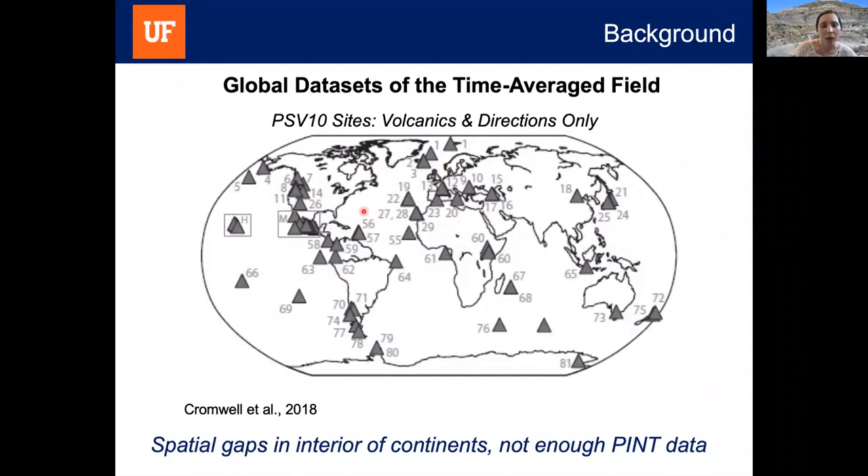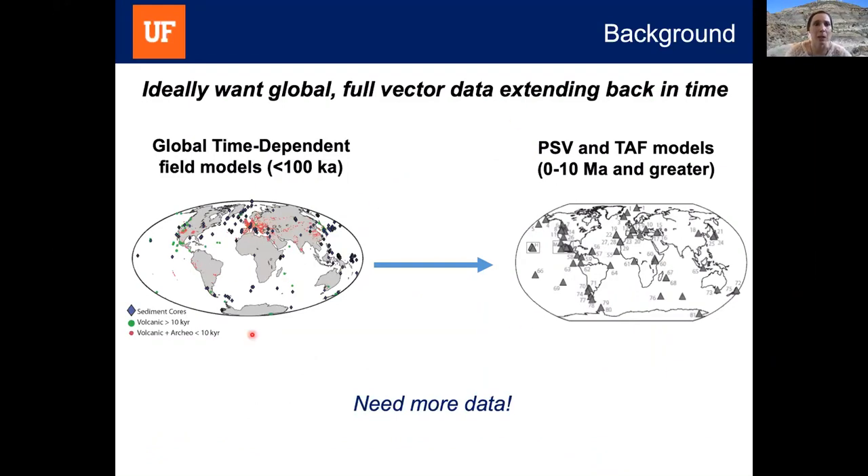We're really missing a big picture of what was going on with intensity, because we don't have high-quality paleo-intensity data from volcanic records distributed throughout the world. Going further back in time, we have global datasets of time-averaged field rather than time-dependent models. One recently published dataset is PSV 10, which compiles directional data only from volcanic rocks for the last 10 million years. There's pretty good global coverage but still some gaps in continental interiors, and critically this dataset looks at directions only — we're missing intensity, which can bias our view of the magnetic field.